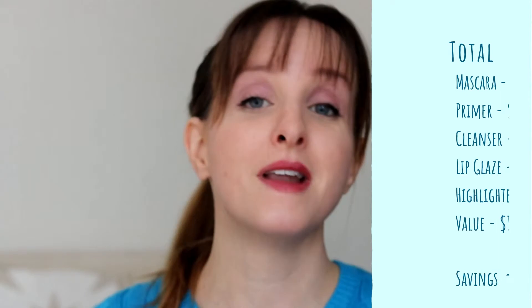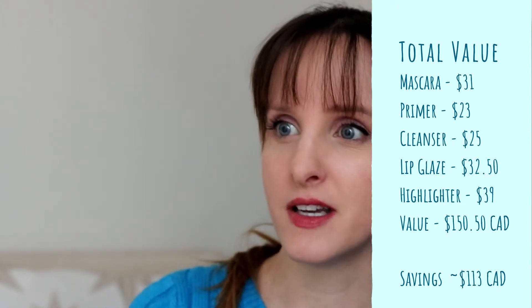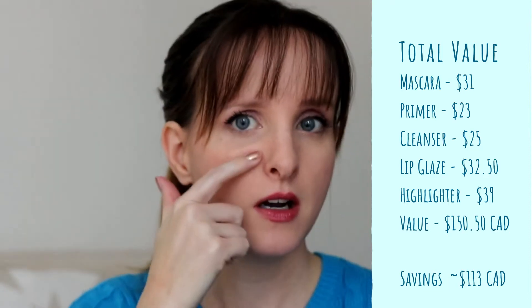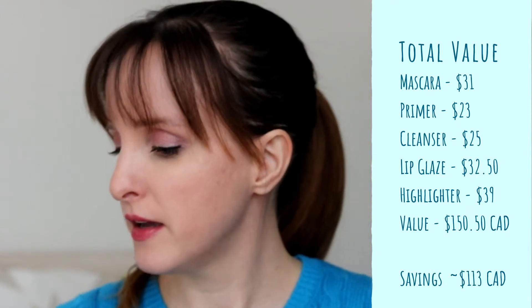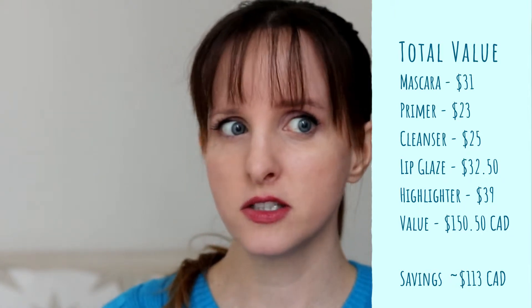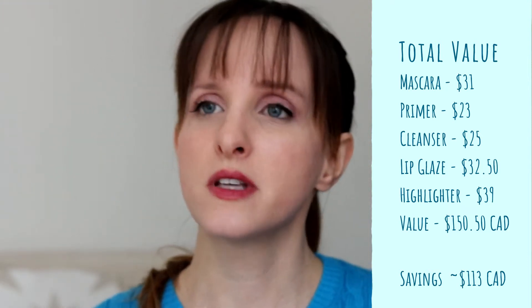So that's a nice little box. There's the Too Faced Better Than Sex Mascara, the No Pore Blem Primer — interested in trying that, I want to do a head-to-head primer challenge, particularly for pore-filling ones because I have a lot of texture on my cheeks. The Farmacy Clean Bee, the Trèstique lipstick which I'm really excited to try — I had one ages ago from Ipsy but it was a beige color that didn't look good on me. And then the Pretty Vulgar highlighting thing.